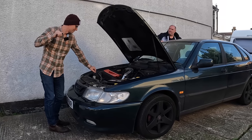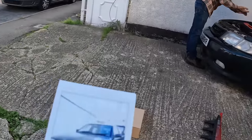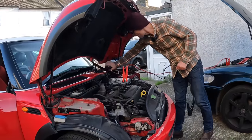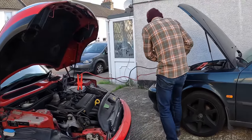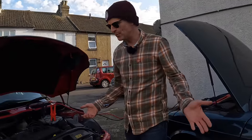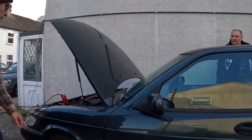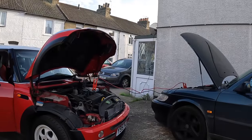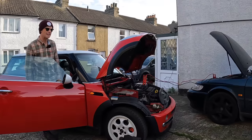Did I remember to ask you to bring a jump pack? You didn't mention that, no. The mini rescue wagon to the rescue really. Weird though, because this was cranking so happily yesterday — I'm amazed it's gone so flat. The jump leads look pretty terrible; I've tried those kind before and they don't really do anything.